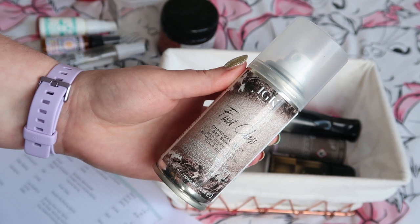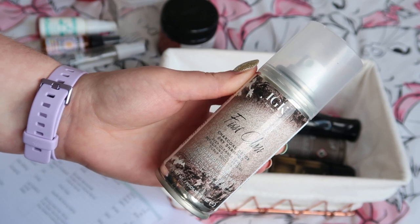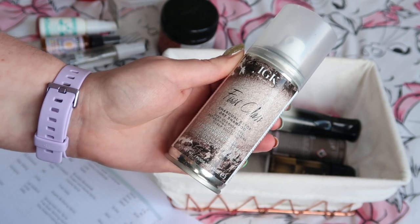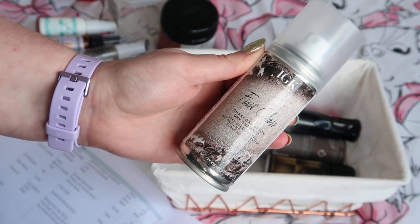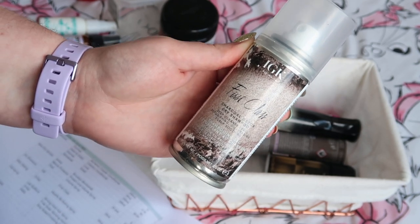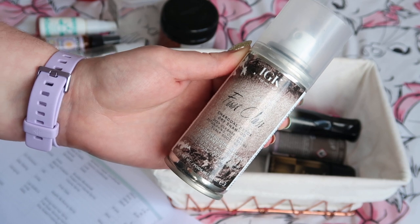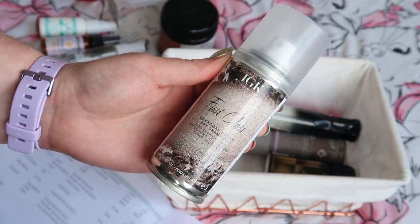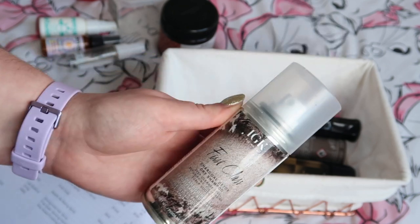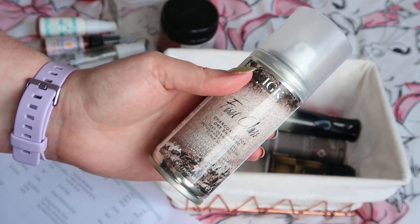I finished up my mini IGK First Class Charcoal Detox Dry Shampoo, worth $14 towards my reverse rouge total. I have the full size of this and I really really like it — it's a heavy duty dry shampoo. It's not for people who don't like the feel of anything in their hair, but it sucks everything up and really leaves your hair looking freshly washed. It depends on how okay you are with texture, which doesn't bother me at all. I absolutely love this and will continue to repurchase it.